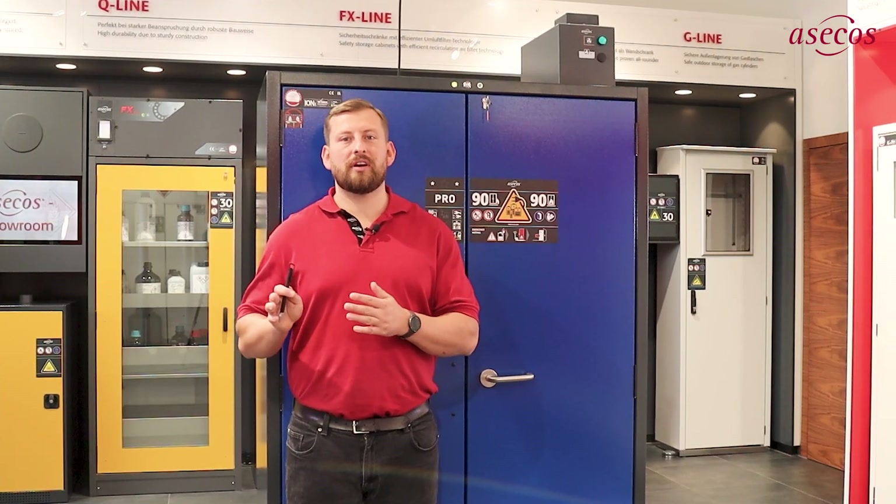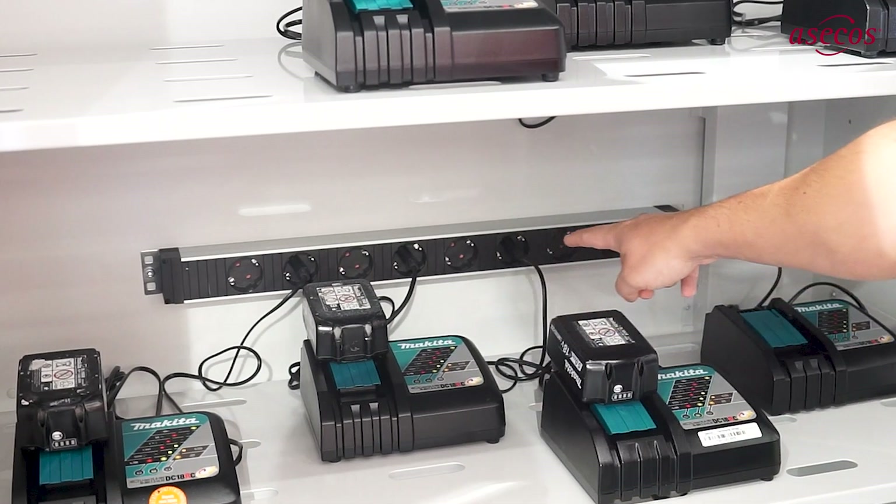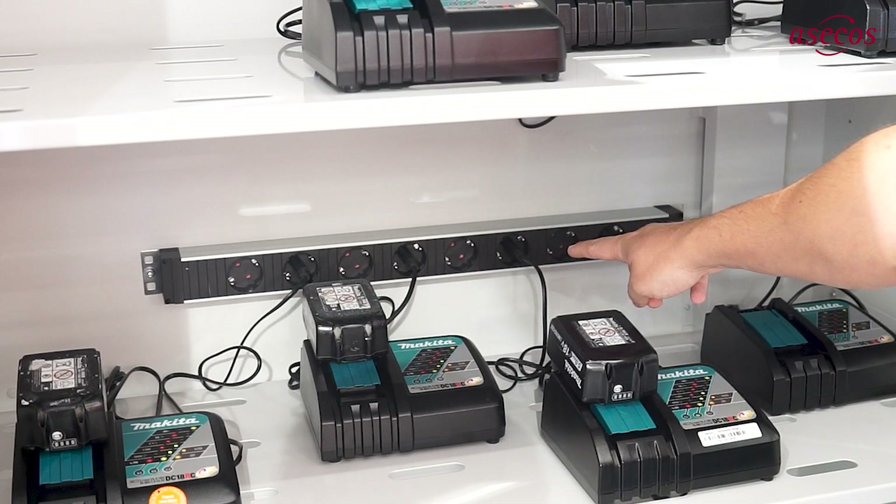Due to the interaction of smoke detector and temperature sensor, the Pro cabinets are able to detect different alarm conditions. With an optional relay module, differentiated alarm messages can be sent to a control center. With the Ionline Pro models, you always have the choice of store or charge variant. In the Pro charge version, the sockets switch off at 50 degrees Celsius inside the cabinet to prevent the chargers from overheating.